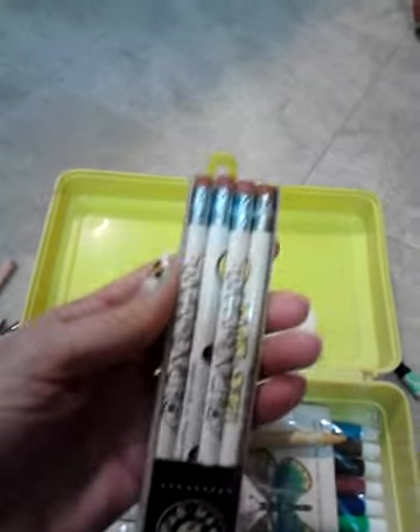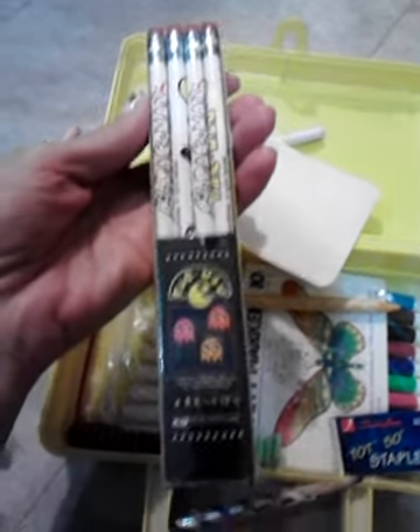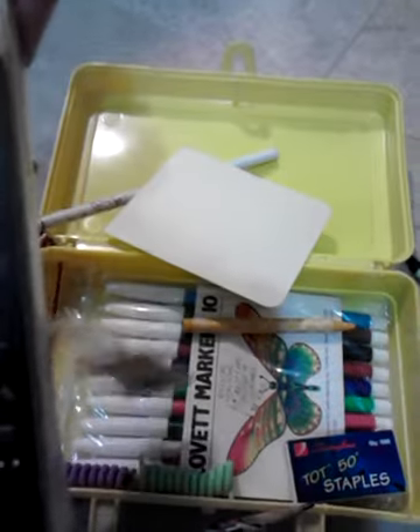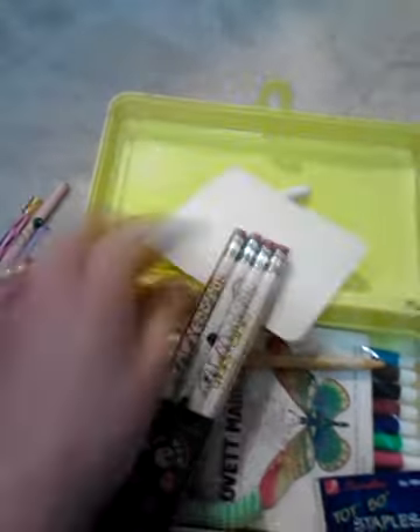Then we have Pac-Man pencils. Another friend of mine from Facebook sent these to me because she knows how much I love the game Pac-Man. These pencils are from 1980 and they're brand new, still in the package — they've never been used.